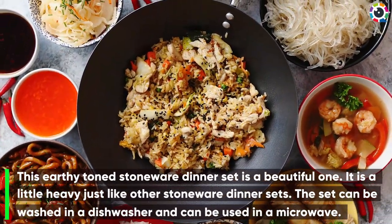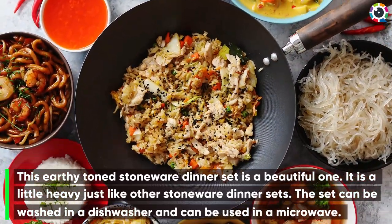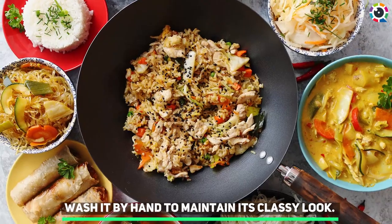Number five: Stone Lane stoneware dinner set. This earthy-toned stoneware dinner set is a beautiful one. It is a little heavy, just like other stoneware dinner sets. The set can be washed in a dishwasher and can be used in a microwave. Wash it by hand to maintain its classy look.